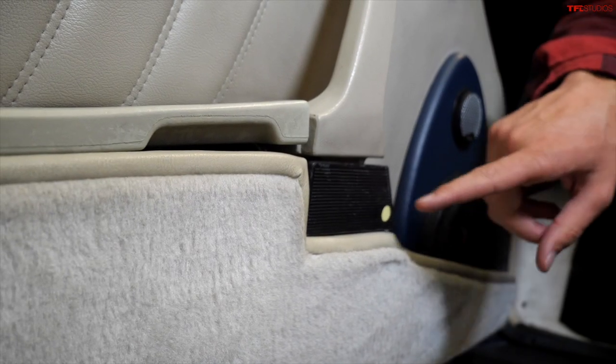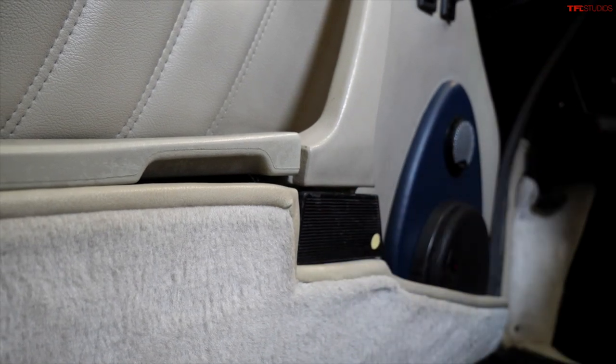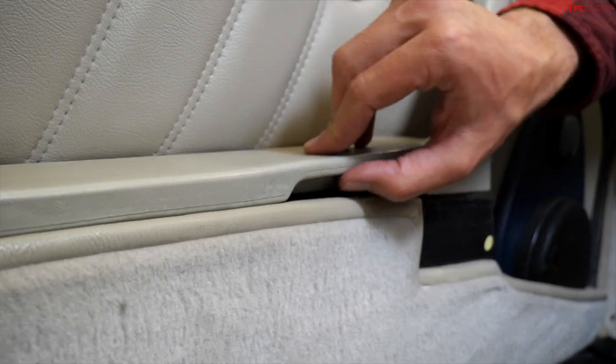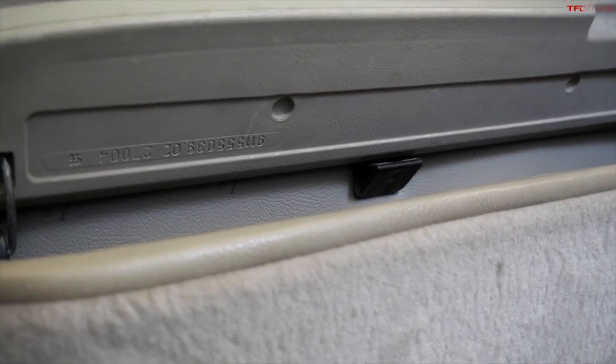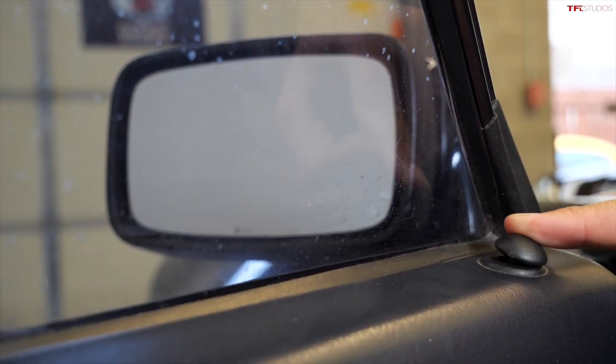The door handles on these old Porsches are hidden beneath the armrest and of course they're louvered — because 1987. You pull that out and that's how you open the door. Just behind that is the armrest which pivots upward — there's a cubby in there that's pretty handy.